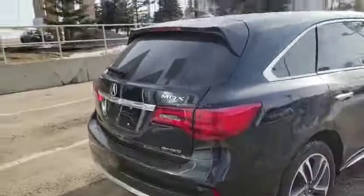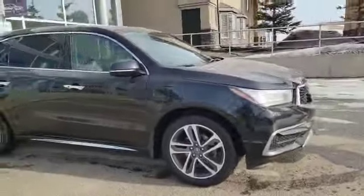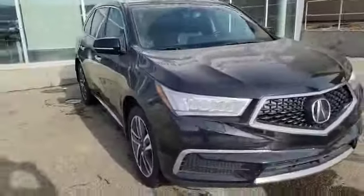The vehicle also comes with a backup camera and SH all-wheel drive. Thank you for watching the video. If you have any questions, you can always reach me by email or call me at 780-932-6914. Looking forward to hearing from you. Have a good day.